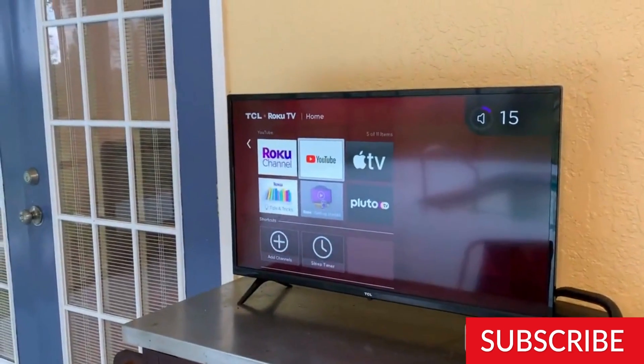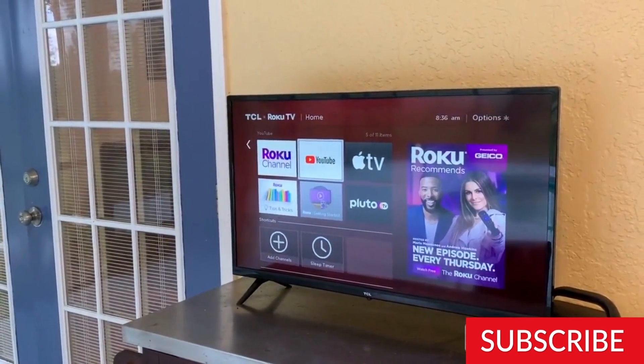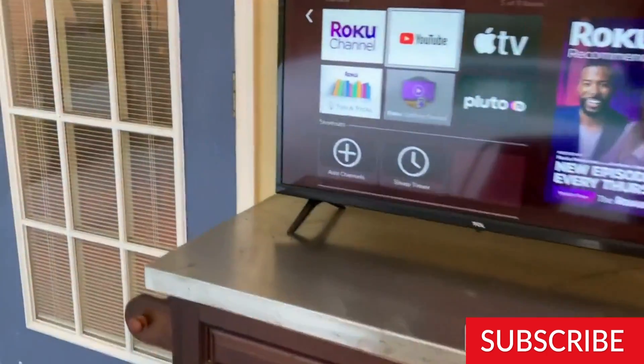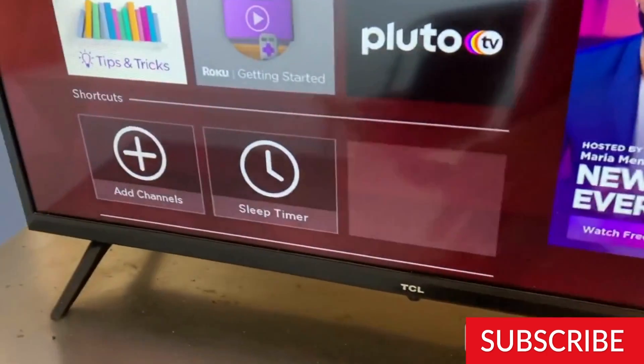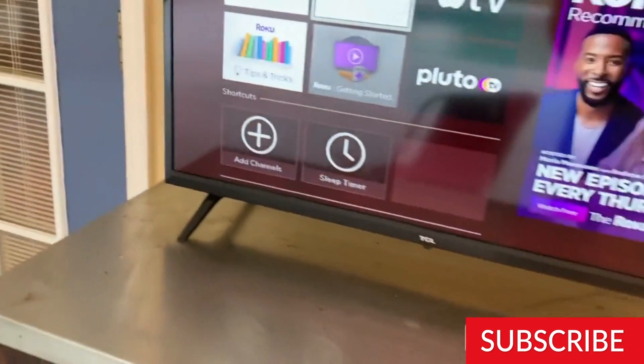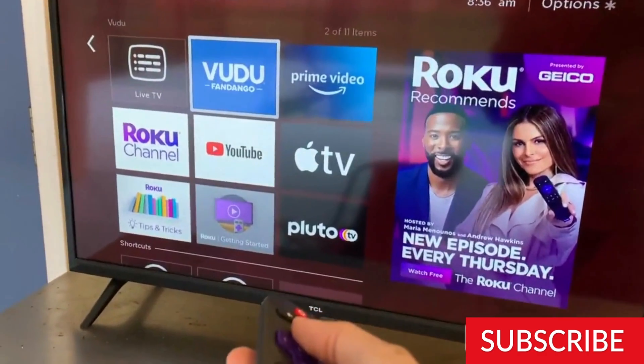The TCL 32-Inches Class 3 Series Full HD 1080p LED Smart Roku TV 32S359 is an affordable option for those looking for a basic smart TV. This TV has a 32-inch screen and a Full HD resolution of 1080p, making it a good option for watching movies, TV shows, and gaming.